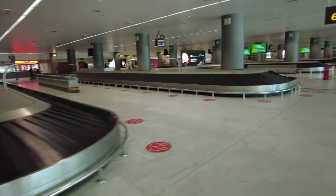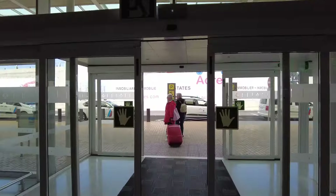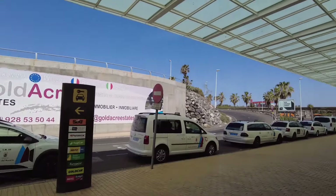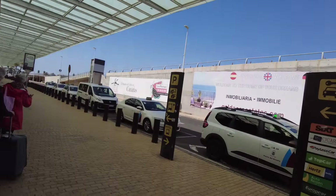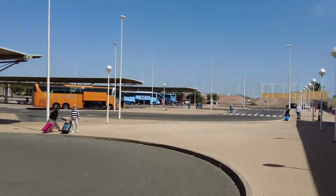I absolutely love Spanish airports — just look at this. I'm currently walking towards my autobus. It's number 6, so I believe it's that big blue one over there.